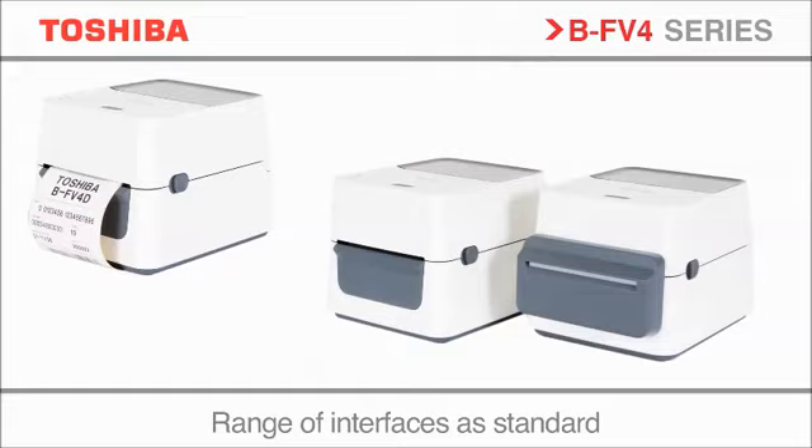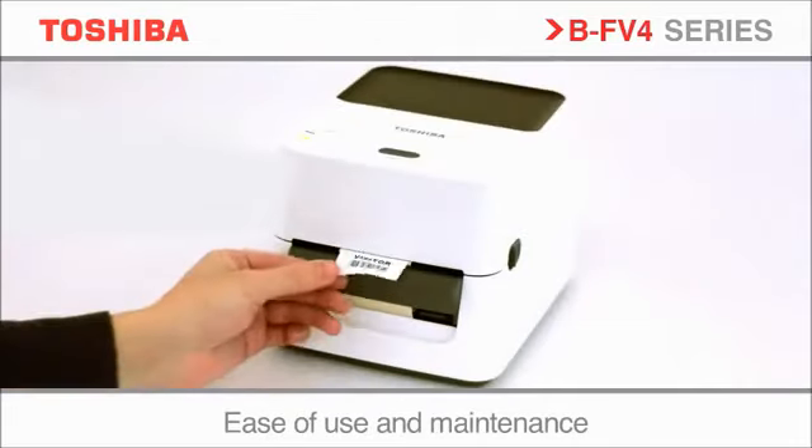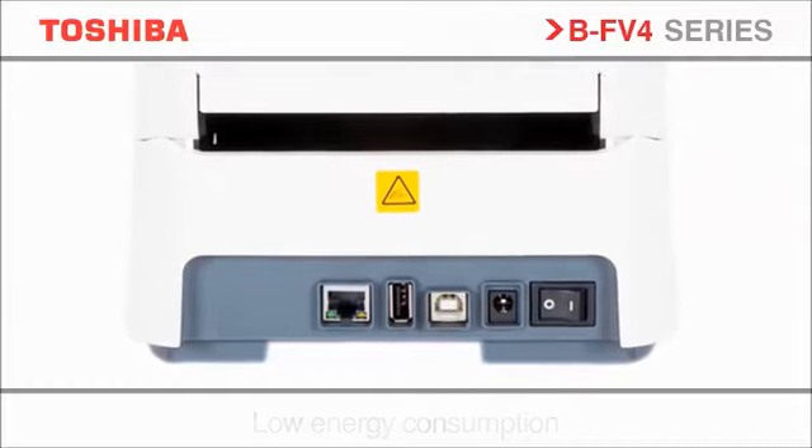Seamless to integrate, easy to use, with standard interfaces, all in one package. Designed to be small enough to fit into the tightest of spaces within a multitude of industrial and commercial environments.